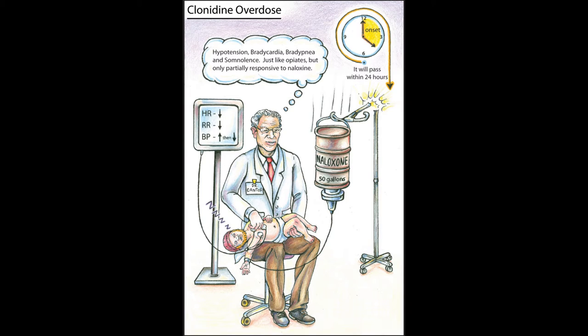This here is clonidine overdose, and clonidine overdose can closely mimic opiate overdose.